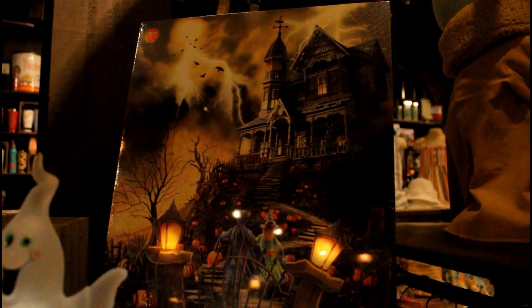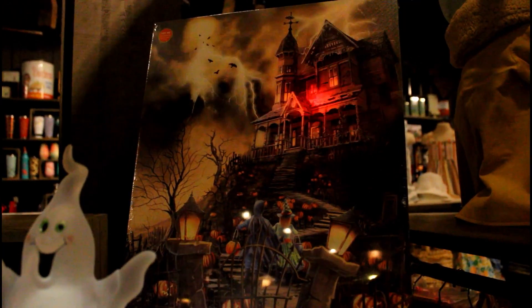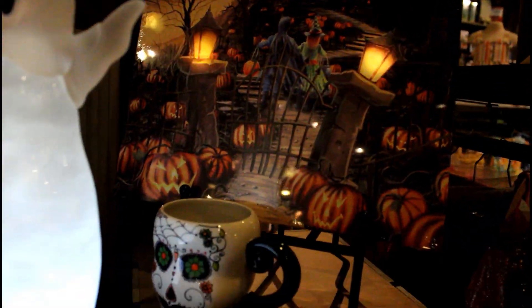First off, we have this, which is a new rendition on the house canvas that we basically see every year, except last year of course. This is a very big one. It's pretty cool looking. I like how the lanterns flicker.